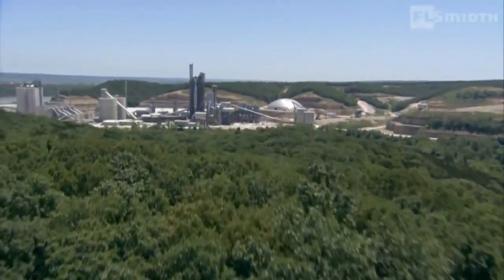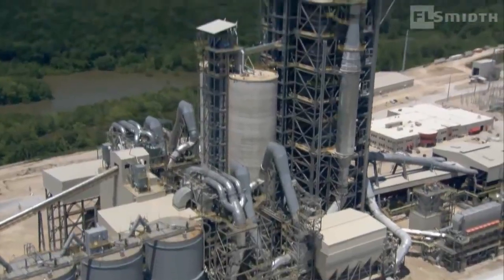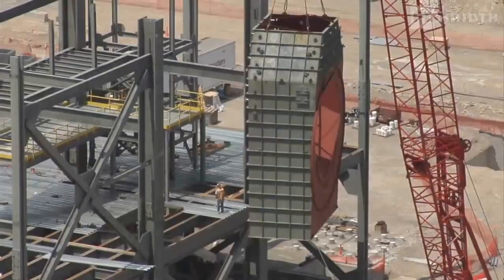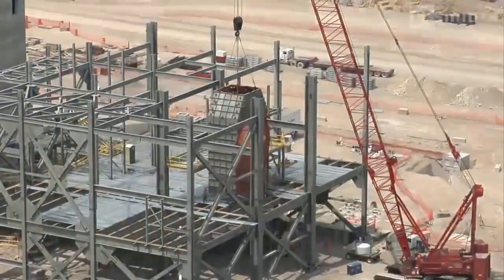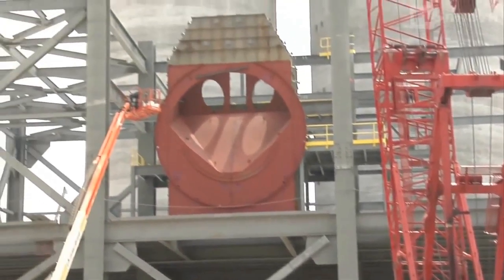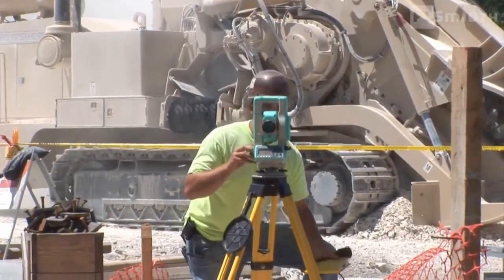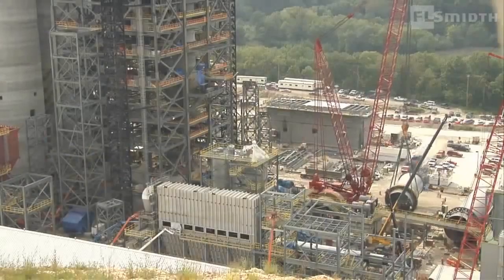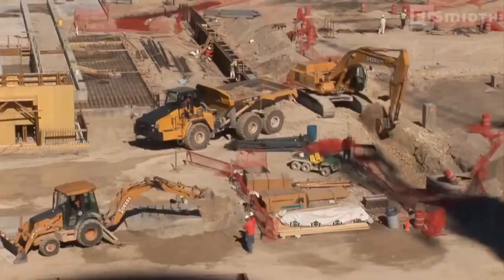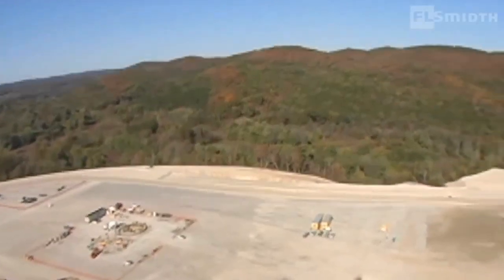This is a story about the engineering, project planning, manufacturing and construction of Holcim's U.S. cement plant in St. Genevieve, Missouri. A greenfield project that produces 12,000 tons of clinker a day with the world's most advanced technology and equipment. It is also a story about teamwork in which FL Smith worked closely with Holcim on overall planning and with the lead contractor on final design and execution. Not least, it is a story of exceptional logistics and timing which enable FL Smith to complete a massive project on schedule.